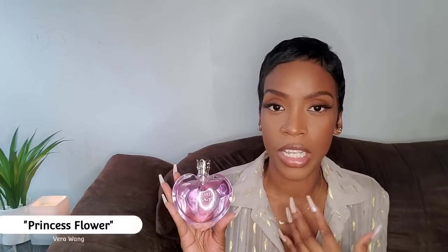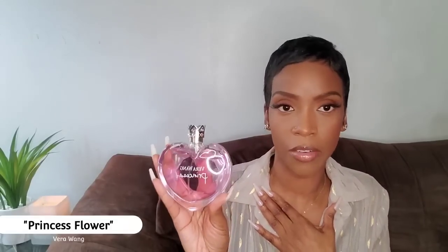Princess Flower wears very close to the skin and very lightly, so feel free to use a heavy hand when spraying. The sillage is very light. I remember wearing this one — after six hours I went in to refresh and was fine for the rest of the day. Definitely worth checking out. This is Princess Flower by Vera Wang.